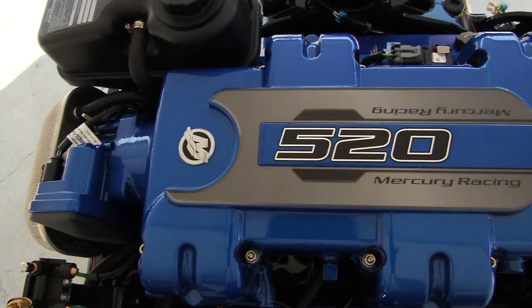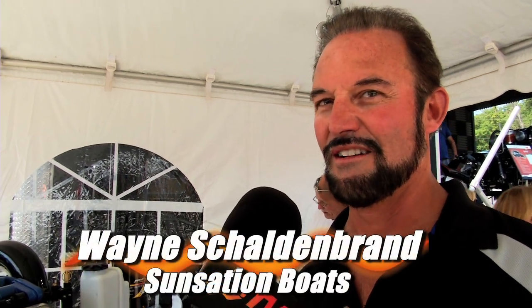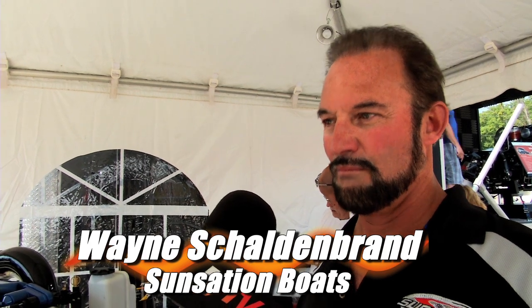The 520 I think would be a real good candidate, especially for our 28. I see this fitting the budget a lot better and us being able to sell that in a 28 a lot easier. That's what got me excited. It just seems like it's more of an entry-level pricing with the horsepower there.